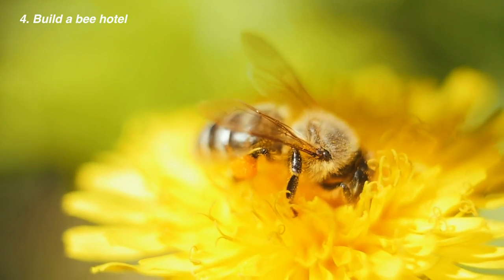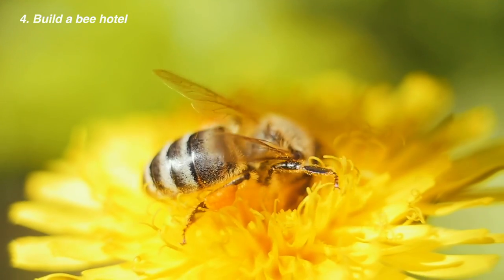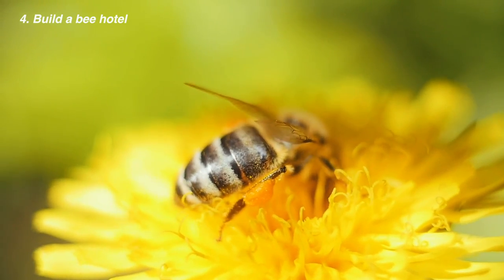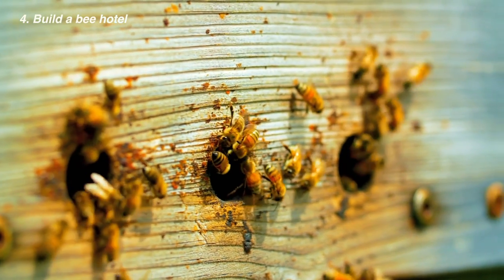Use an old piece of wood you're not using anymore to make a bee hotel. All you need to do is drill different sized holes into the plank and set it up in your garden. This is great for solo bees who need a place to have their little ones and don't have a hive to go to.